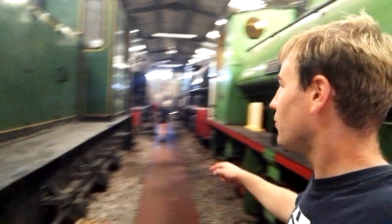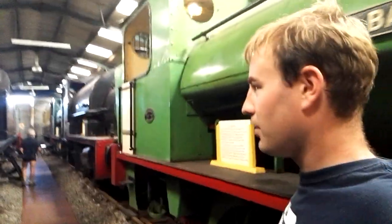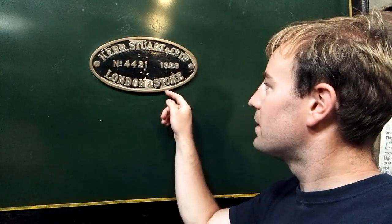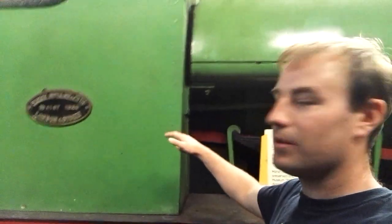So this is Moss Bay. Next to it we have a diesel locomotive. If you look at the works plate - Kerr Stewart, it says London and Sterling, built in 1929 to works number 4421. And the footplate we started up on, on Moss Bay - this loco was built, as I said, in 1920, and has works number 4161.